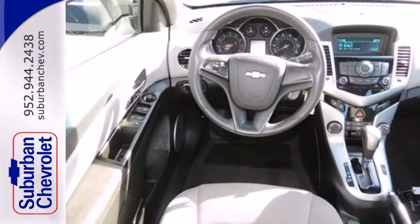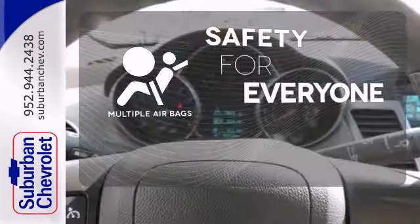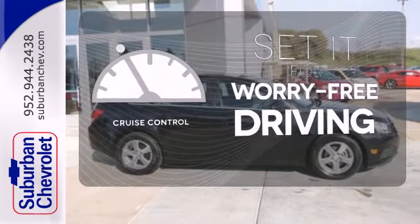Safety features include multiple airbags and anti-lock brakes. Multiple airbags provide safety for everyone in those worst case scenarios. Cruise control sets the standard for worry-free driving.